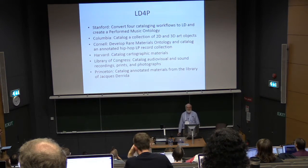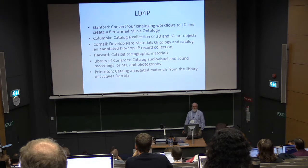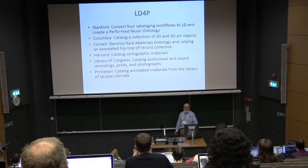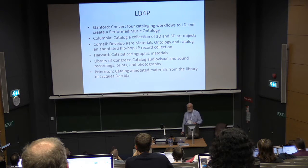Each of the six partners has a specific project. Stanford is converting cataloging workflows. Columbia is working on cataloging art objects. Cornell is doing hip-hop collections. Harvard is doing choreographed materials. The Library of Congress is handling audio, visual, and sound.